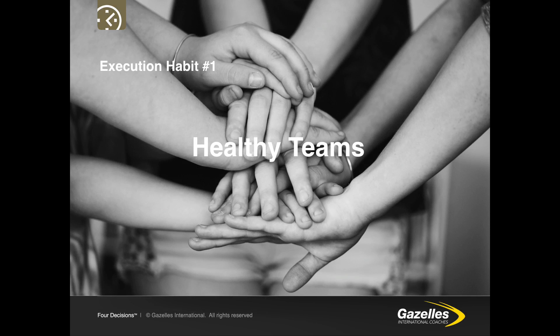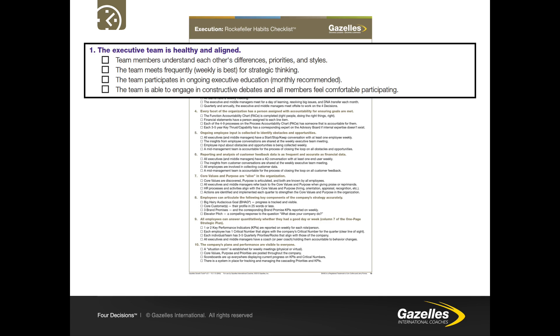The most important thing to get right first is having a healthy executive team. Rockefeller Habit number one tells us that the executive team is healthy and aligned — team members understand each other's differences, priorities and styles. The team meets frequently, weekly is best, for strategic planning. The team participates in ongoing executive education. The team is able to engage in constructive debates and all members feel comfortable participating.